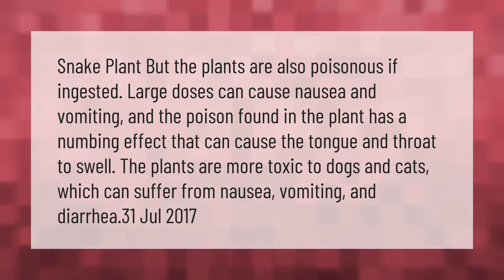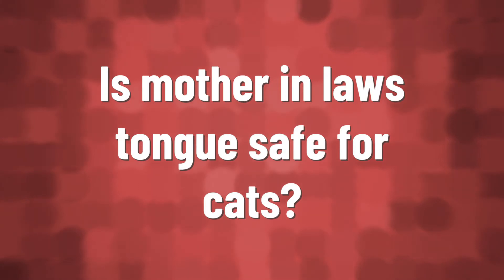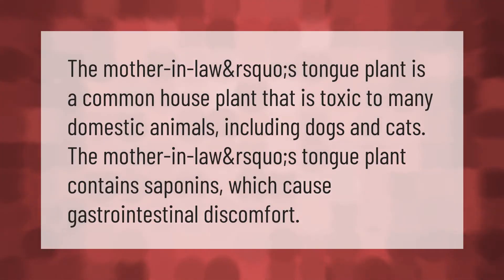The plants are more toxic to dogs and cats, which can suffer from nausea, vomiting, and diarrhea. The mother-in-law's tongue plant is a common house plant that is toxic to many domestic animals including dogs and cats. It contains saponins, which cause gastrointestinal discomfort.